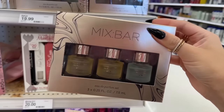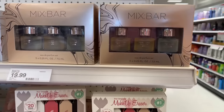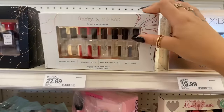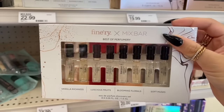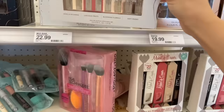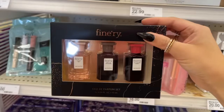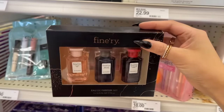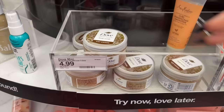I saw a preview of this on Instagram the other day and these look so cute in person. I love Mixed Bar perfumes — this is like their most popular scents made into mini sizes for $20. I was kind of confused at first, but I guess it's just favorites from each brand as little mini samples. This set has to be my favorite — the bottles are so tiny, and I really love the Finery brand.